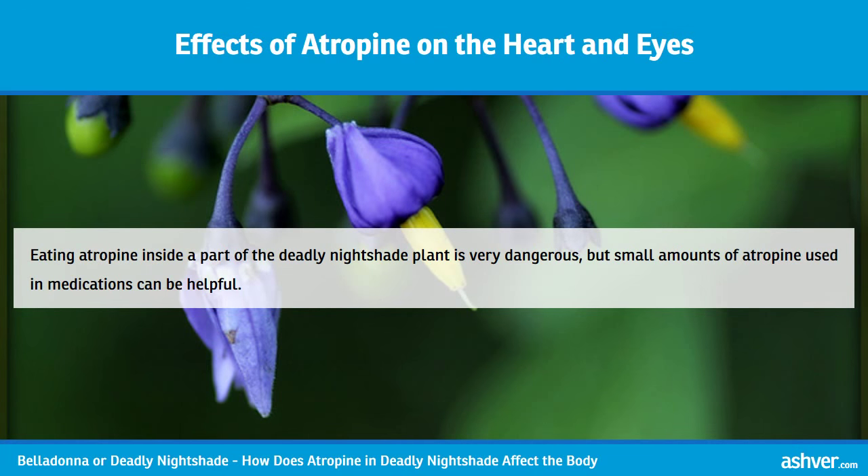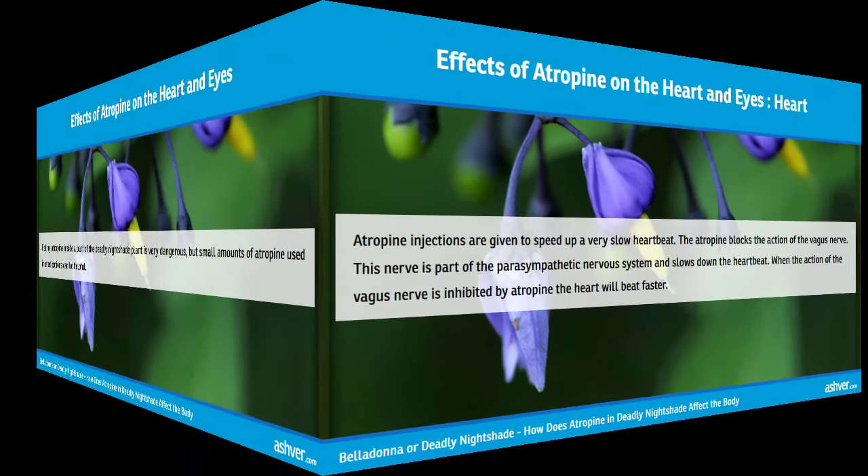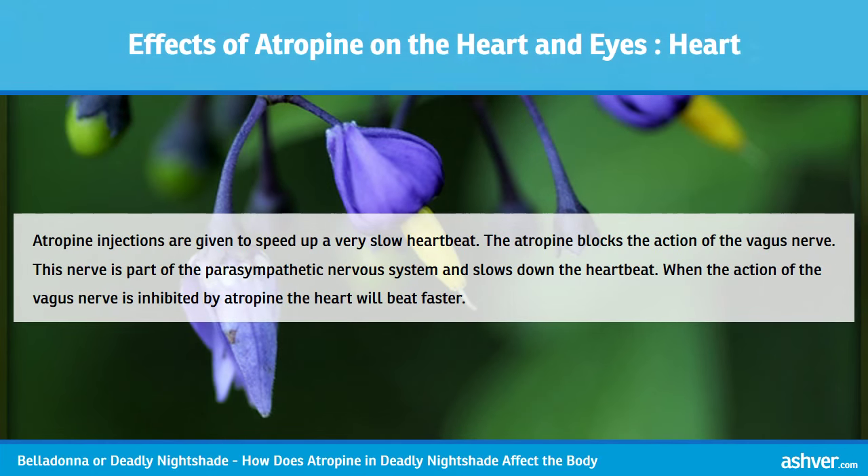Eating atropine inside a part of the Deadly Nightshade plant is very dangerous, but small amounts of atropine used in medications can be helpful. Atropine injections are given to speed up a very slow heartbeat. The atropine blocks the action of the vagus nerve, which is part of the parasympathetic nervous system and slows down the heartbeat. When the action of the vagus nerve is inhibited by atropine, the heart will beat faster.